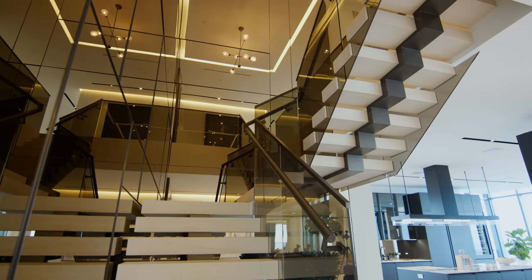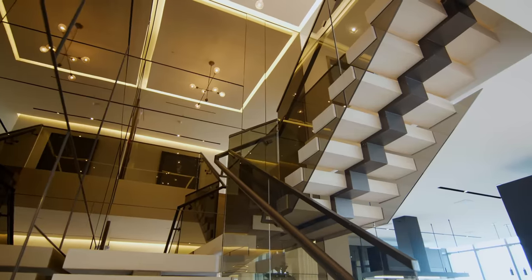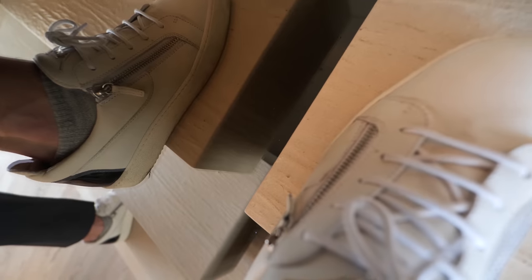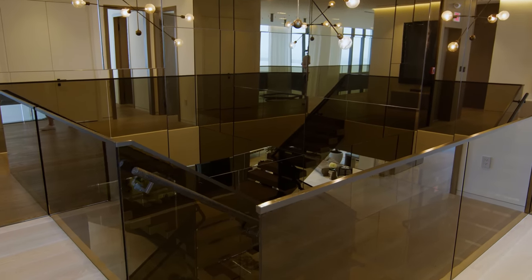Thank you to JP Morgan Chase for sponsoring Serhant. And then there's the staircase — I just love it, it makes my job in selling so much easier. You can see the reflection of the zipper in my shoes all the way up. Let's head back upstairs.